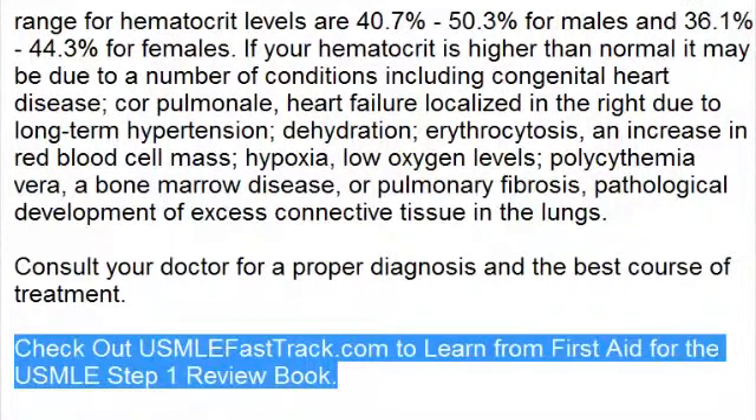To learn more about this topic and for a full USMLE Step 1 review, be sure to check out usmlefasttrack.com. Here you can review the entire First Aid for the USMLE Step 1 with high-quality videos and hundreds of detailed pictures for a better understanding of the material. So to learn from the best review book, check out usmlefasttrack.com.